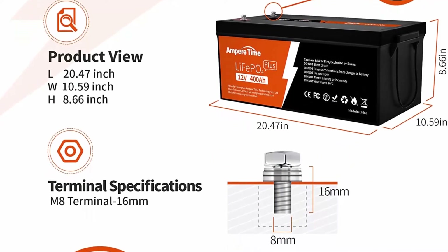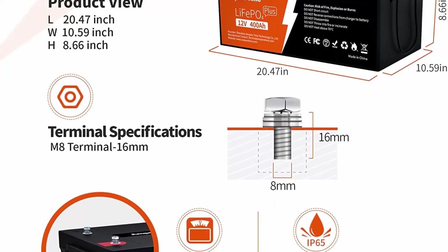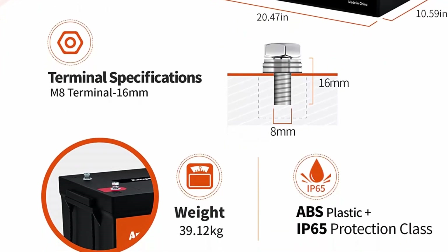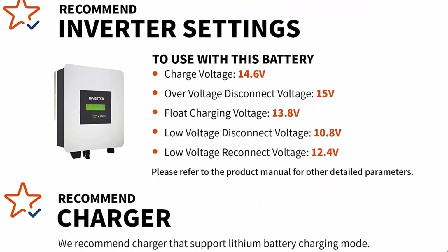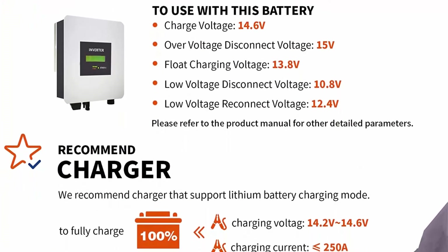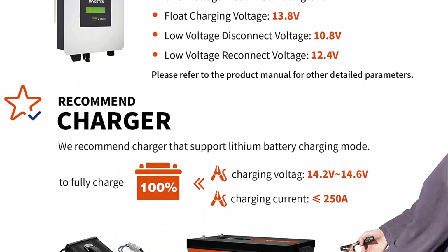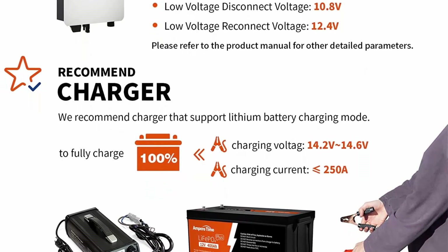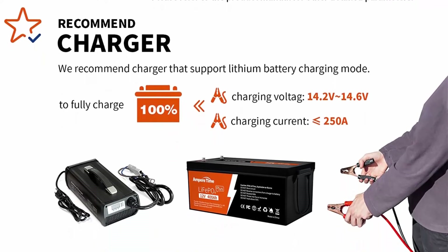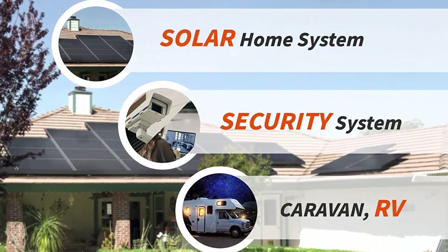Provides max 5.12kWh energy and supports max 250A continuous charge and discharge current and max 3.2kW continuous load power. The 12V 400Ah battery capacity is twice larger than a regular 200Ah battery, so you could build your battery system with easier operation and no worry about battery connections. It meets your higher power and longer battery run time at one time.